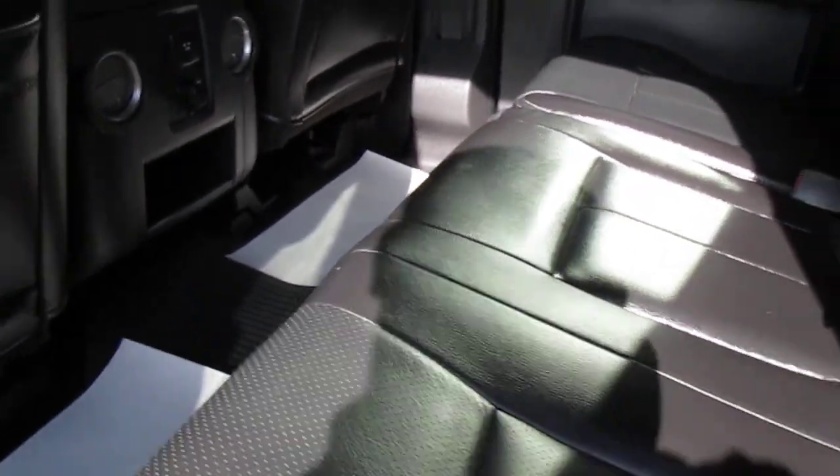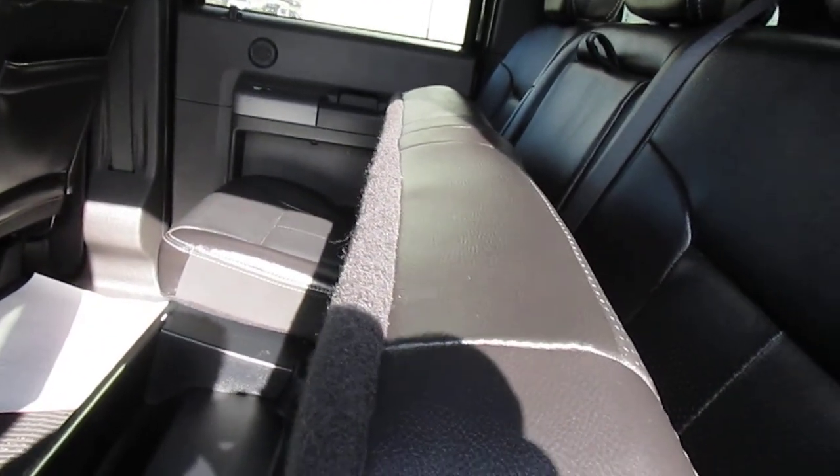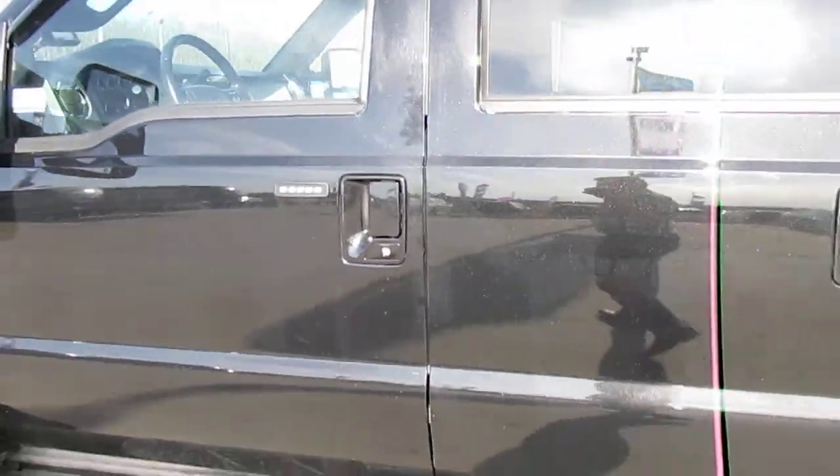It has a full leather rear bench which easily folds up for some extra storage, while still having room for five adults — so all the comforts with all the practicality of a truck.